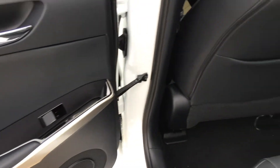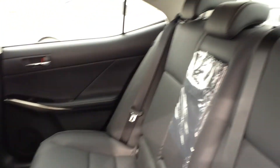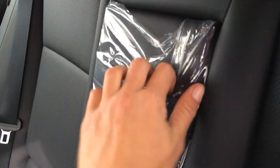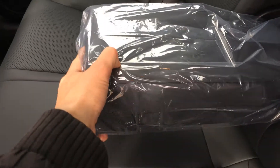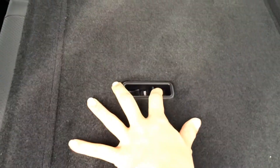In the rear you have window controls, back seat pockets, ventilation ducts in the middle, curtain and outside impact airbags, adjustable headrests and child seat anchors. In the middle there is a fold down armrest with cup holders. The back seat is a 60-40 split, with levers on the shoulder area to fold them down, and you have lock and unlock options on the back of the seats.